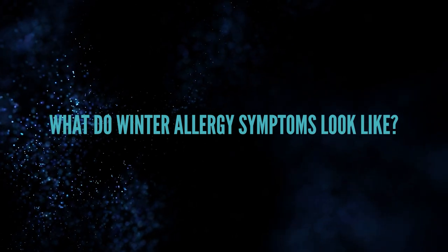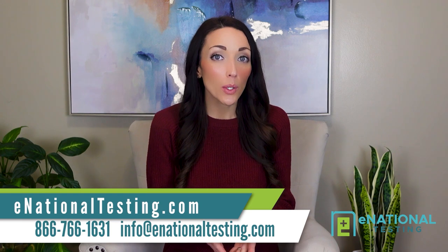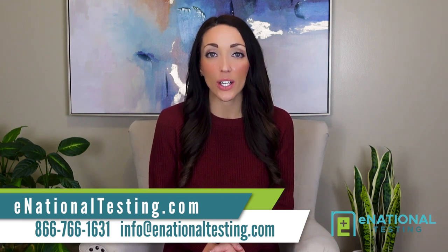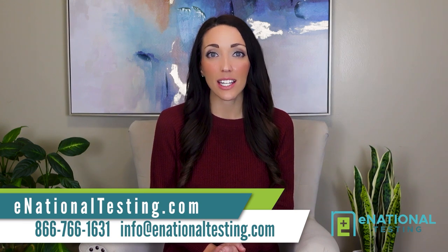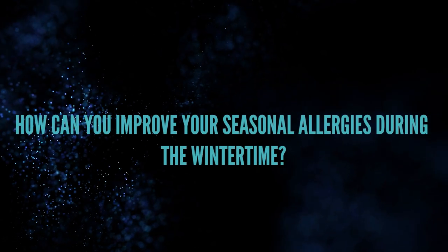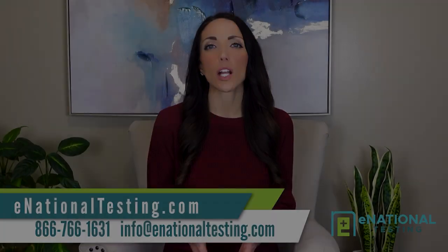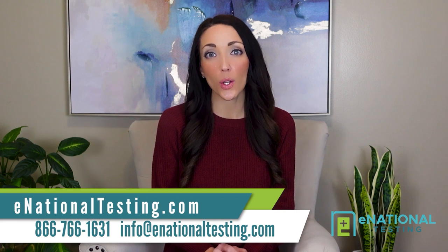So, what do winter allergy symptoms look like? Winter allergies can trigger the same kinds of common symptoms you'd experience throughout the rest of the year, including runny nose, sore throat, itchy eyes, itchy skin, scratchy throat, and watery eyes. Now that you know what might be causing your winter allergies, let's talk about what you can do to get those allergic reactions under control during the cold weather.